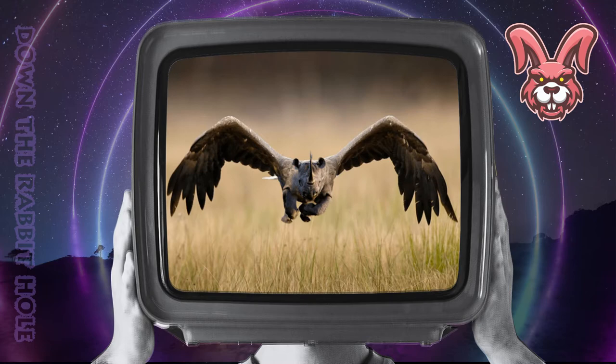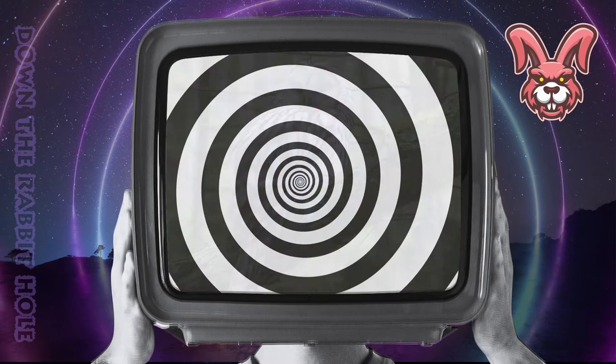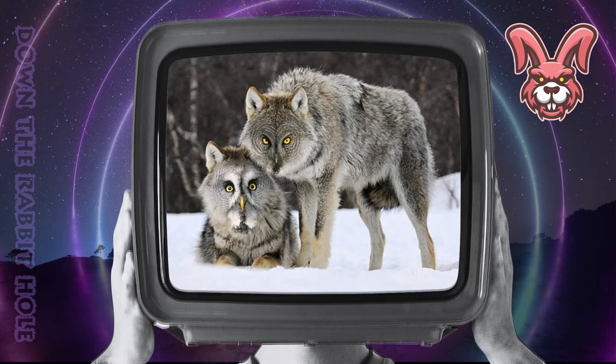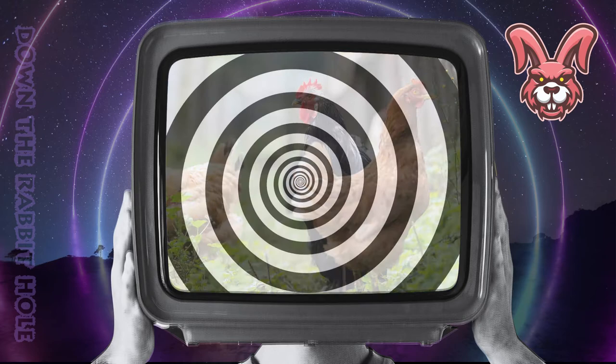Next up we have wolves, crossed with an owl. And at number 21, we have the magnificent owls. Next up we have the kangaroo, crossed with a chicken. And at number 20, we have the cool chickaroo.